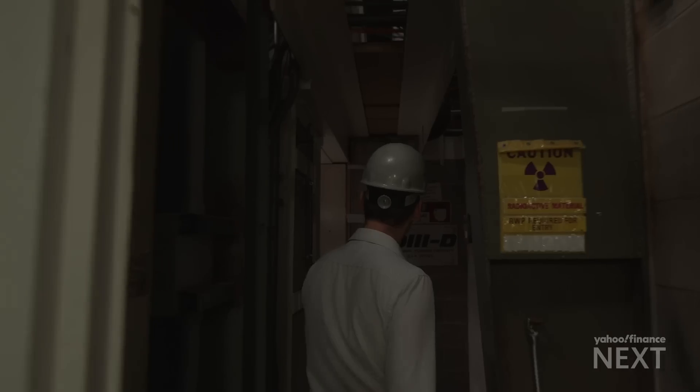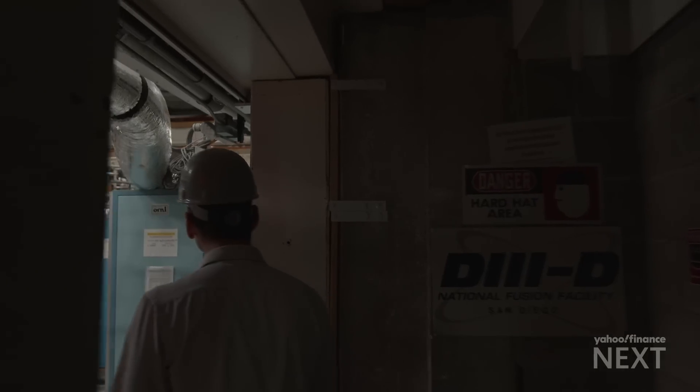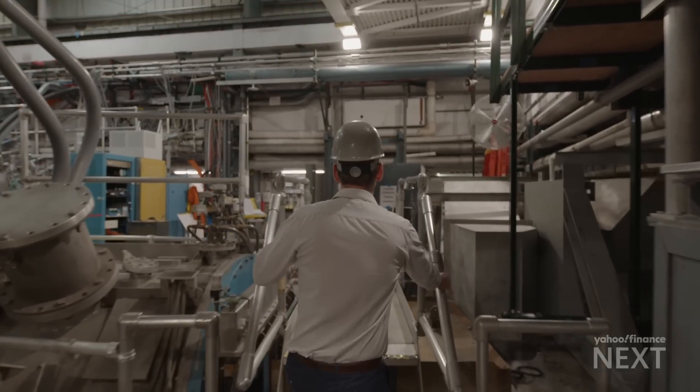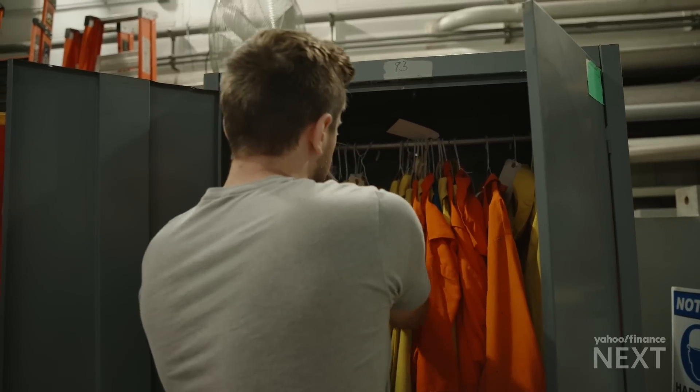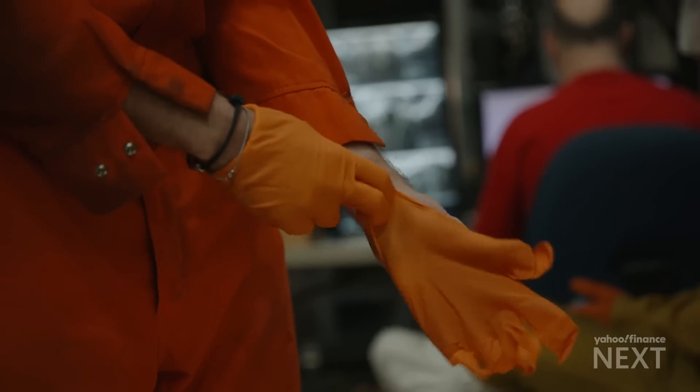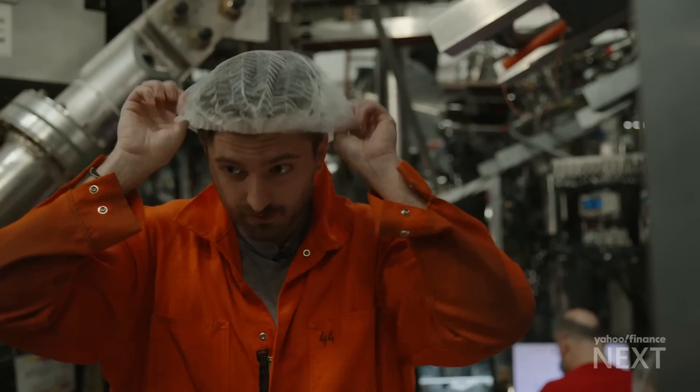When you go inside the machine, it's always a very interesting experience. Before you go in, the first thing you have to do is get suited up. You get a hairnet — you don't want to leave anything behind in the reactor. These are dosimeters to measure radiation exposure.